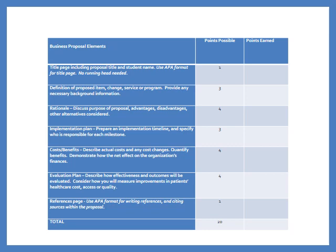The final element of your plan should be an evaluation. You need to tell me how you'll know whether or not your business proposal was effective. What outcomes will you be measuring? How frequently? And how will you know if your performance exceeded the plan or fell short? Consider how you're going to measure improvements in patient healthcare cost, access, or quality. Then include a simple references page — cite sources in the text and list references using APA format.